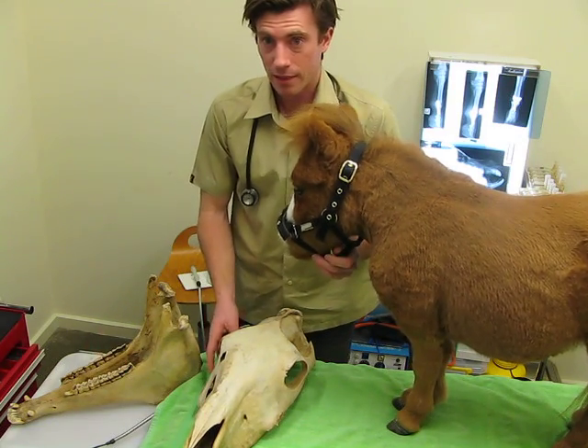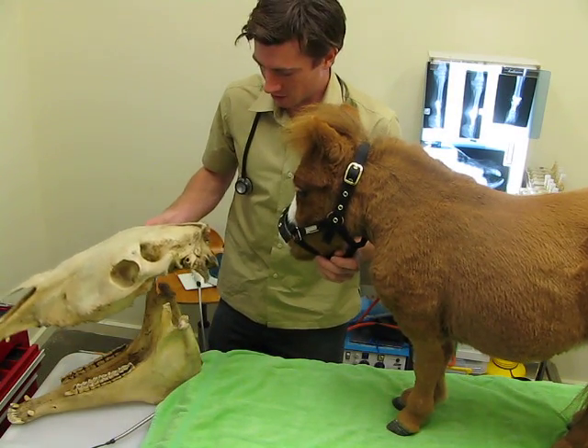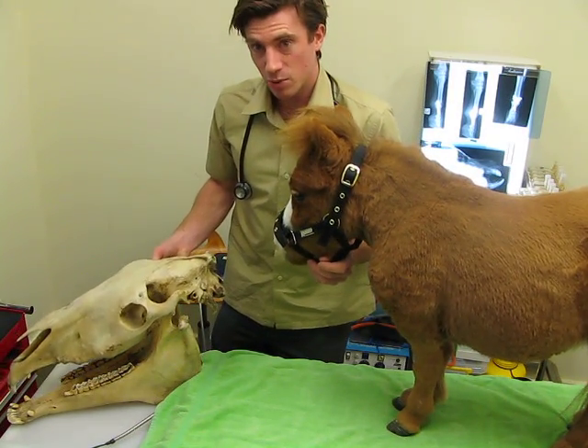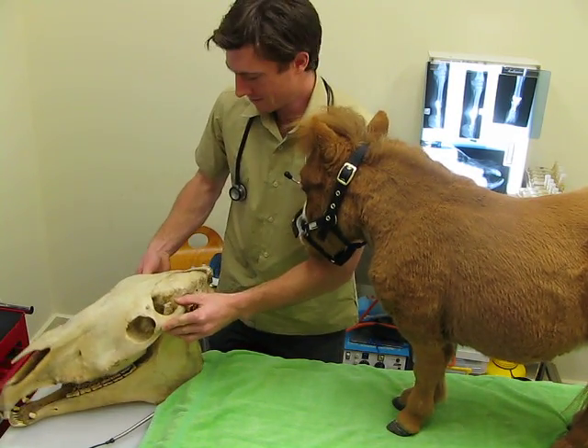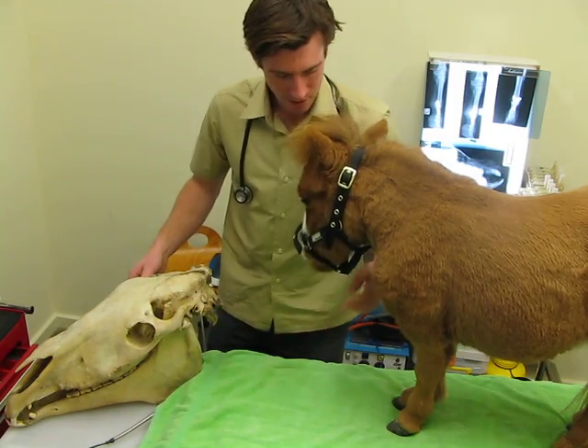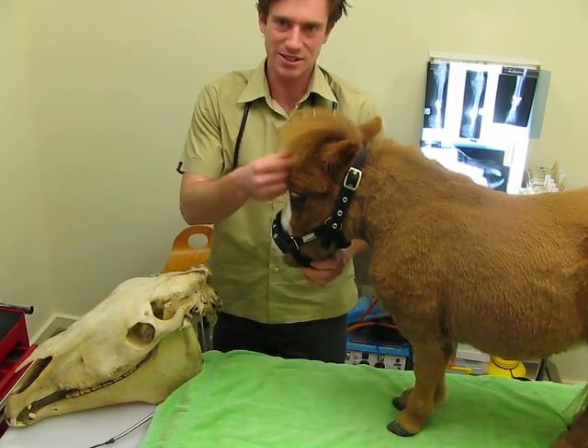We certainly hope Coda reaches a good age. We'd be happy with probably 10 years, and certainly very happy with 20 or 30 years. Coda weighs 35 kilograms and stands 59 centimetres tall.